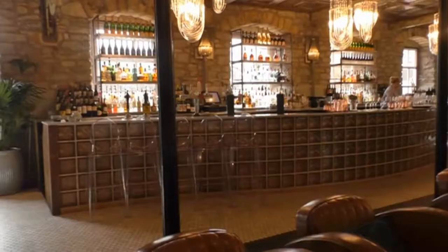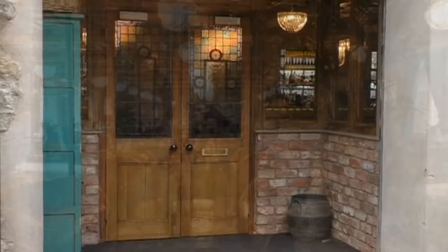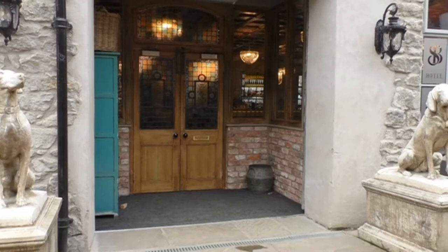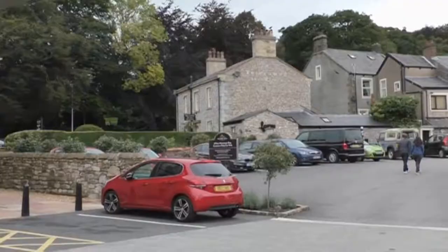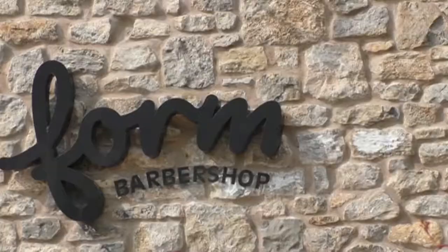Two dogs guard the entrance to the restaurant. A little bit of tidying up, a skin clinic, a barbershop — who knows what's coming next? Maybe it's a cinema.